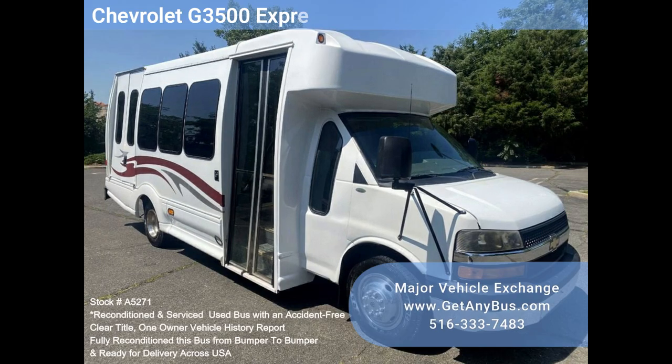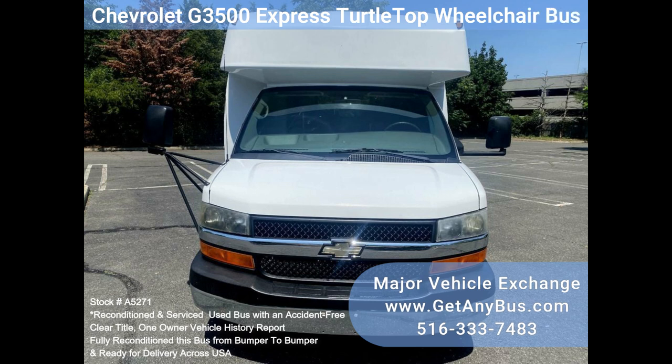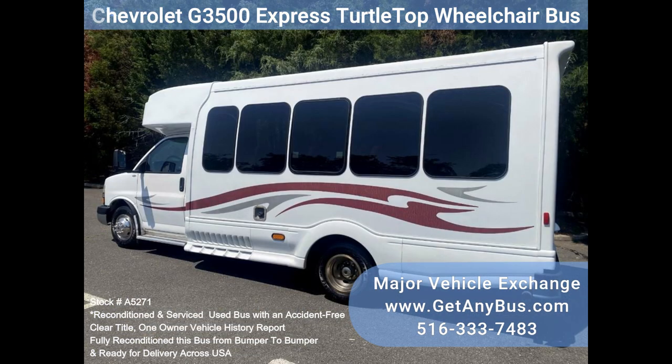Major Vehicle Exchange presents the Chevrolet G3500 Express Turtletop Wheelchair Bus, Stock No. 85271. This reconditioned vehicle offers seating for 15, including the driver, and up to two wheelchair positions.